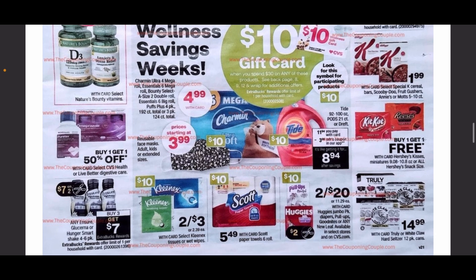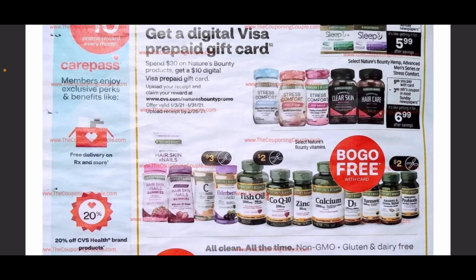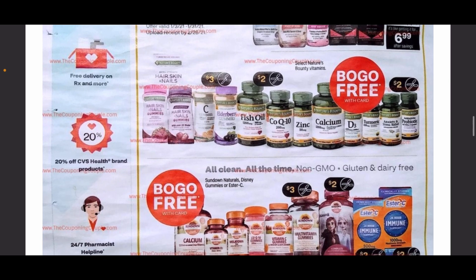It looks like the spend $30 get a $10 gift card deal will include some different items — Charmin, masks, Tide, Pull-Ups, Huggies, Scott paper towels, and Kleenex are all on the first page. We also have a $7 off two coupon for Ensure, and if you buy any three you'll be getting back $7 in ExtraCare Bucks as well.